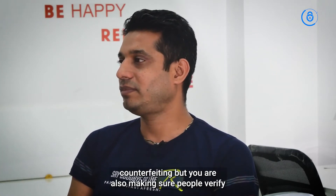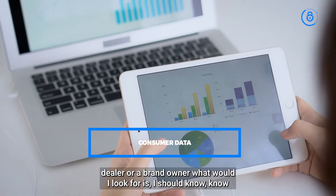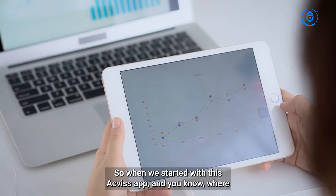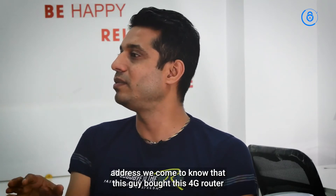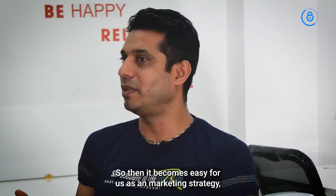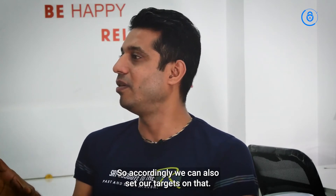So we're not just addressing counterfeiting, but also making sure people actually verify instead of just trusting the shop. As a manufacturer, distributor, dealer, or brand owner, what I want to know is where my product is going, who is buying it, and how frequently. With the ACVIS app, we now know that if someone in Tirupati, Andhra Pradesh, buys a Clomax 4G router on a given day and then comes back a month later to buy a cable or SMPS — we track that. It helps us as a marketing strategy to understand purchase frequency and set our targets accordingly.